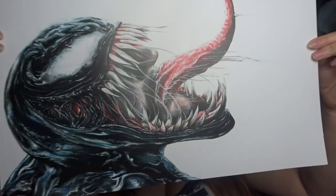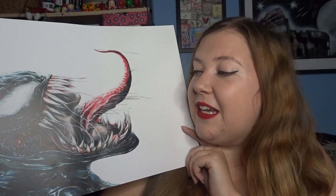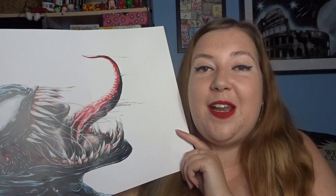The first few items I'm going to be showing you are some artwork to put around my room. The first item I got is this absolutely gorgeous artwork of Venom. It's such an incredible piece of artwork - I can't wait to put this in a black frame somewhere in my room. I'm a big fan of Spider-Man and a big fan of Venom.